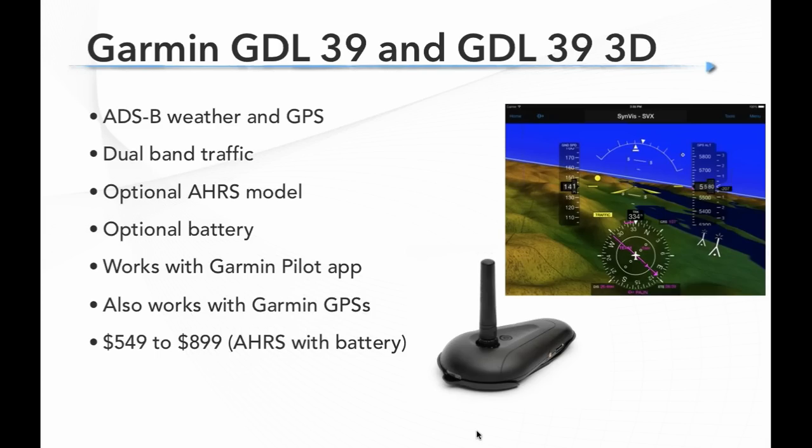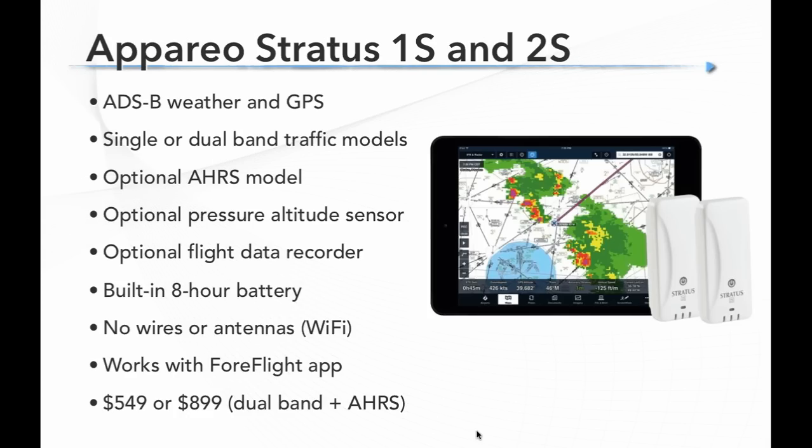Finally, Appareo's Stratus line — the latest models are the 1S and 2S. Both do ADS-B weather and GPS. The 1S does single-band traffic; the 2S does dual-band traffic and also adds AHRS for attitude, a barometric pressure altitude sensor, and a flight data recorder to log all your flights. Both have a built-in battery of about eight hours — no wires or antennas needed — connecting by Wi-Fi to the ForeFlight app. Prices are $549 for the 1S and $899 for the 2S.